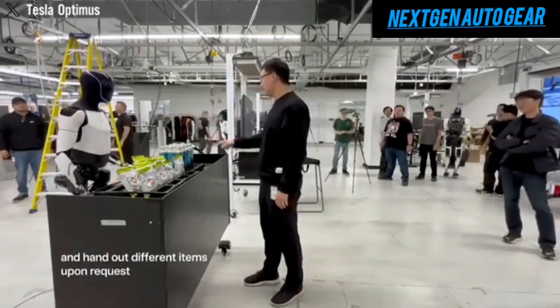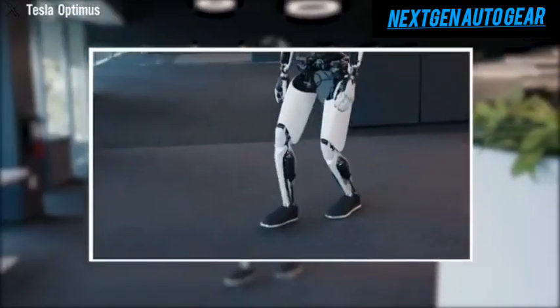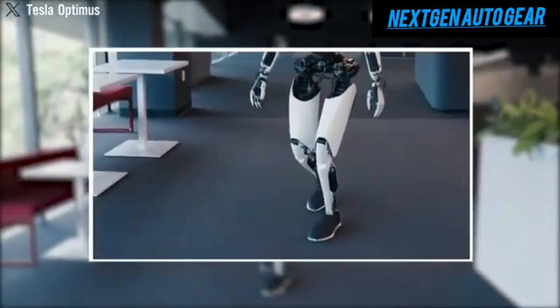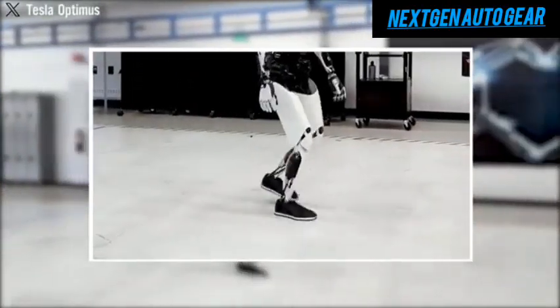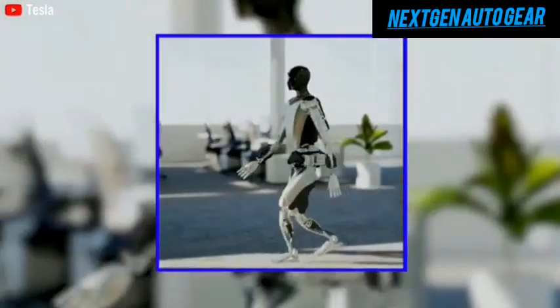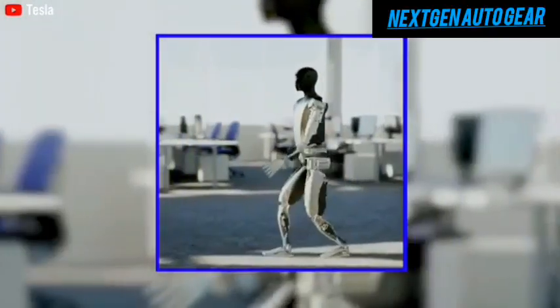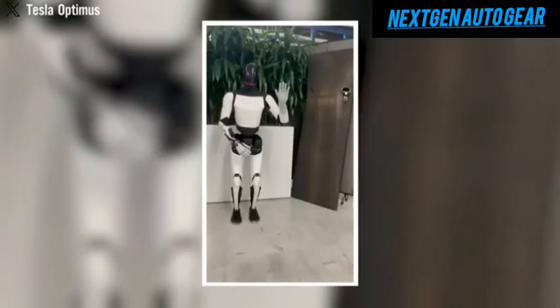The Optimus Gen 3 features state-of-the-art components, including advanced tendons, tactile sensors, and 22 degrees of freedom in its hands. These upgrades allow it to perform tasks requiring precise pressure control, such as therapeutic massages. The robot's ability to adjust grip and force to match individual needs is akin to having a personal masseuse who never tires or complains.